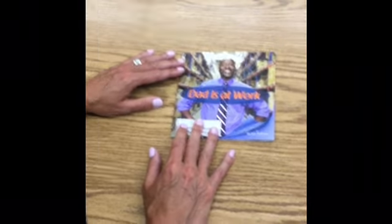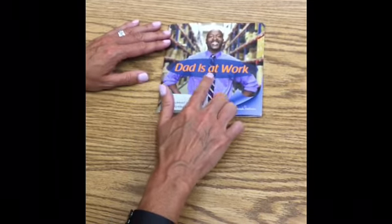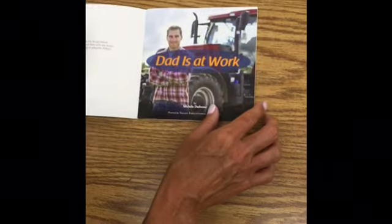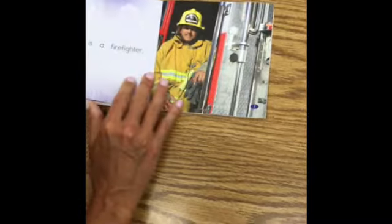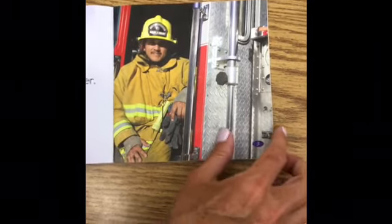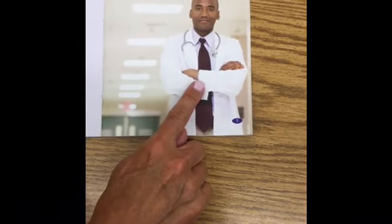All right, let's take our picture walk. The title of our story is 'Dad is at Work.' Let's look at the pictures and see what kind of jobs these dads do. Here's the title page, 'Dad is at Work.' In this picture, it looks like this dad's a firefighter — I know a few firefighters, that's a cool job. This dad looks like a doctor; I see a white coat and a stethoscope.